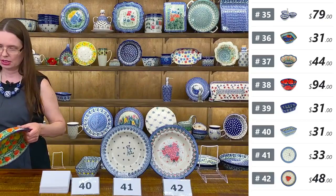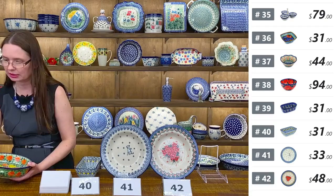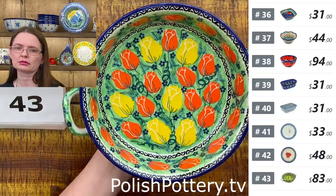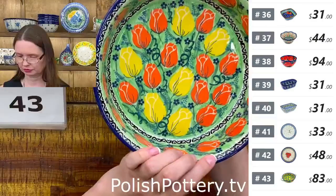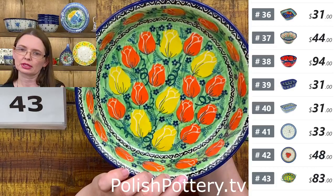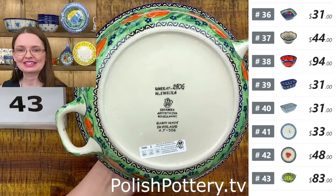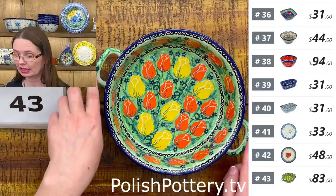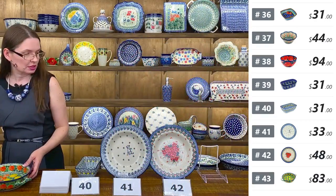I have three of the same shape baking dish. Here I have Maryla Iwicka pattern, U5 pattern, with beautiful roses — orange and yellow and green. Perfect spring pattern. Maryla Iwicka, Unikat 2906. Eight inches in diameter, two inches deep, and ten from handle to handle. $83. Number forty-three.